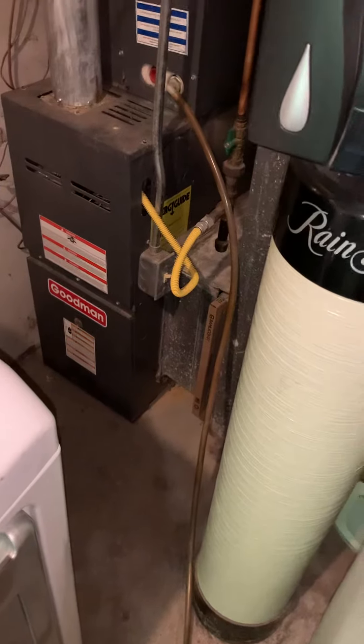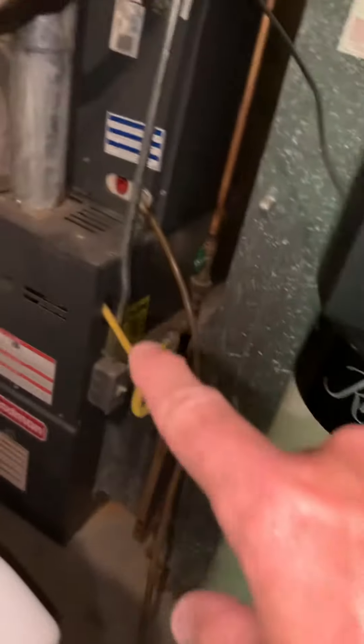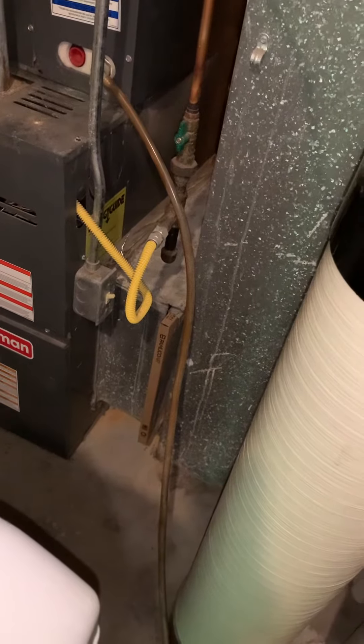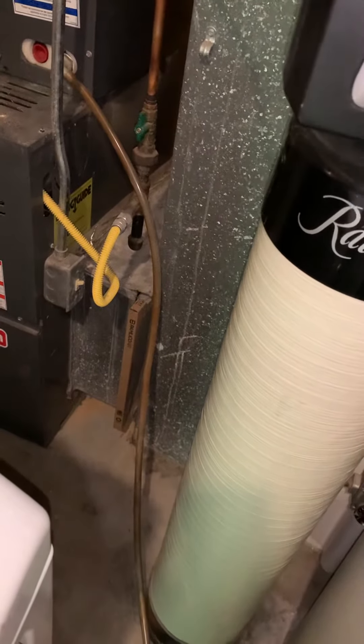We've got an 80,000 BTU furnace that's really not up to code with that gas piping. We're going to look at the oil supply, plan a new return air drop, and typically we're looking at getting into a five-inch filter for better air quality.